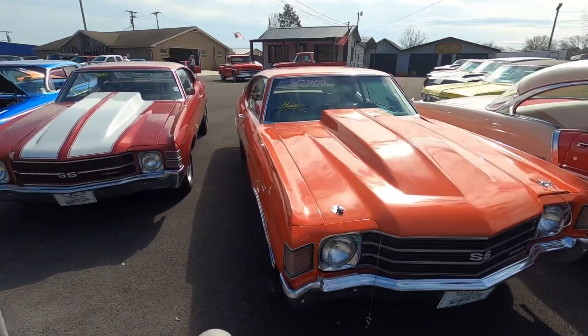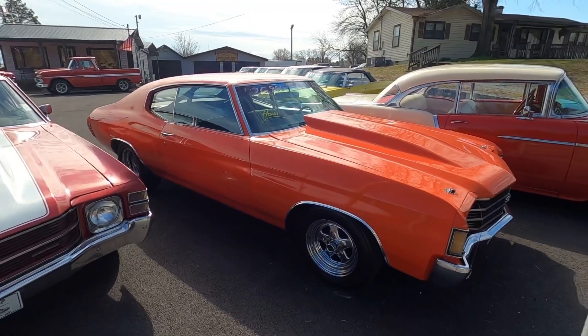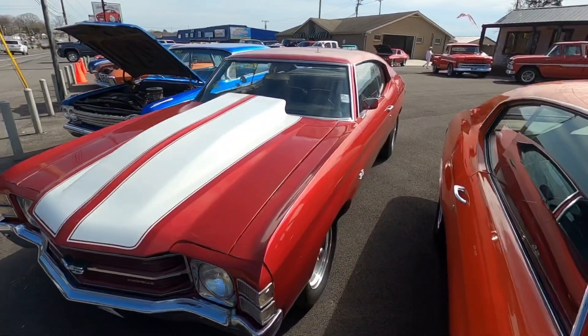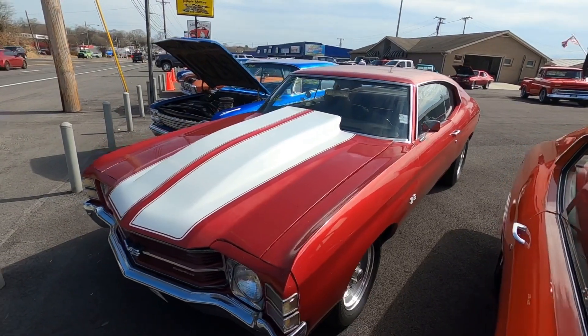If you see a hold on the windshield, hold does not mean sold — keep that in mind. We do hold cars for 24 hours for people to come up with the rest of the money. If you send $1,000 down, that car will be locked in for you for a matter of two weeks. Right next to that is a 1971 Chevelle — this one's $25,900.